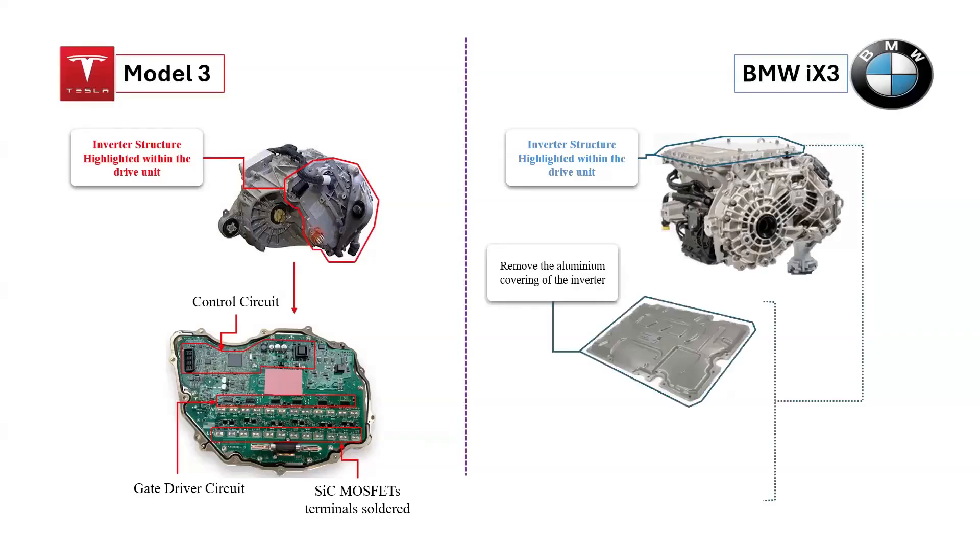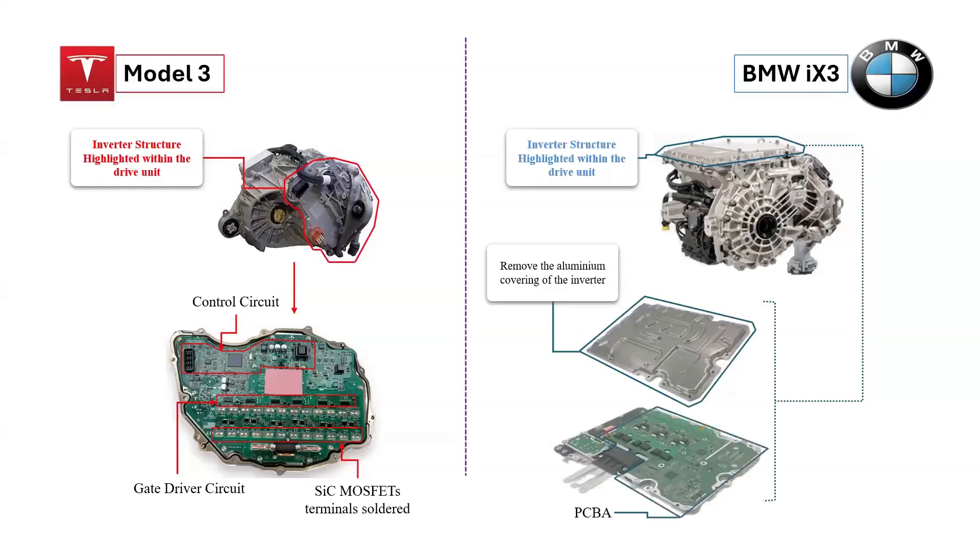Conversely, the disassembly process for the inverter in a BMW iX3 is a bit different. To access the printed circuit board assembly, the technician must first remove an aluminum cover. This requires unscrewing the cover, which provides a protective layer that encases the delicate electronic components within.